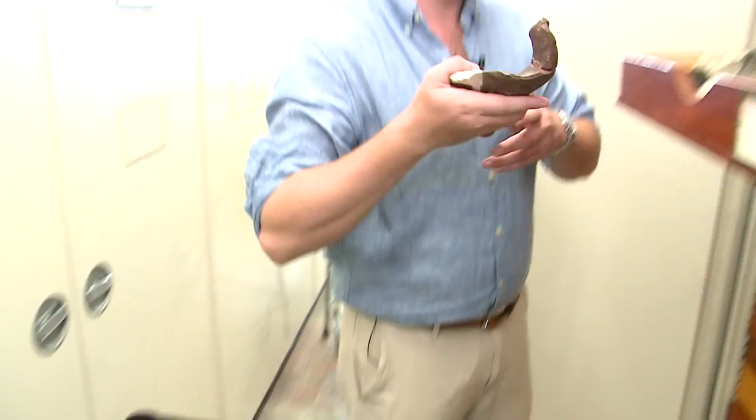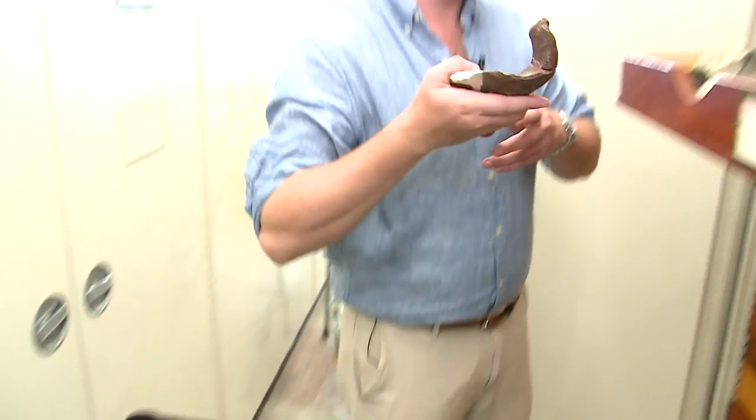Even just finding individual pieces, we're able to recognize them often, in part because we have these huge libraries of fossils. You can pick up a fragmentary piece of bone and compare it to something more complete in these drawers, and that helps us fill in that story.